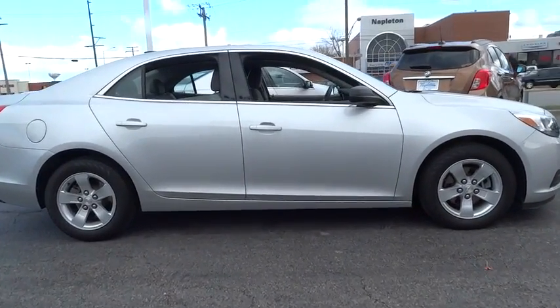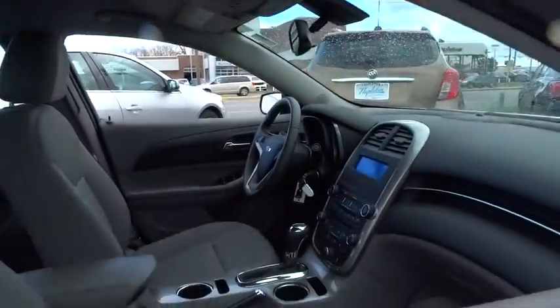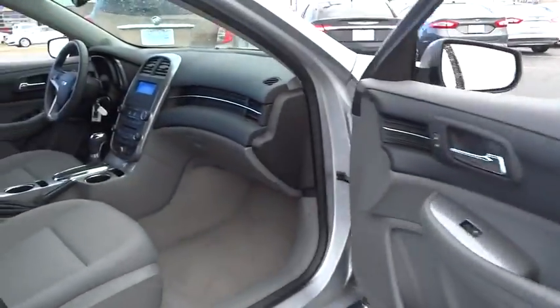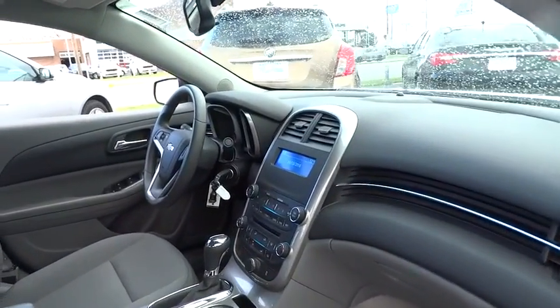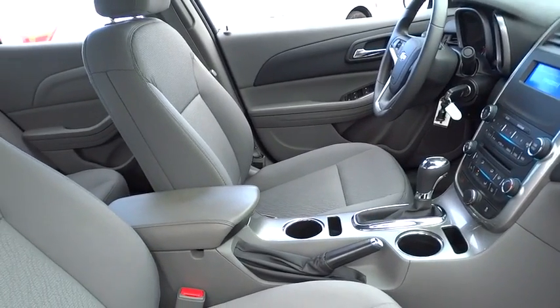Here are some of this vehicle's great options: traction control, dual airbags, one owner, alloy wheels, power steering, four-wheel disc brakes, center armrest, AM-FM stereo with CD player and MP3/WMA capability, rear window defroster.